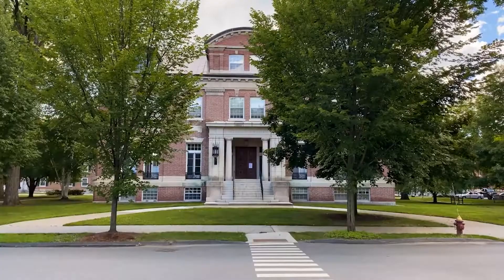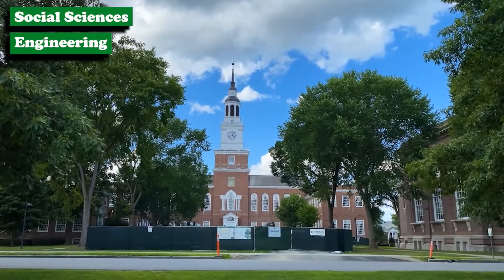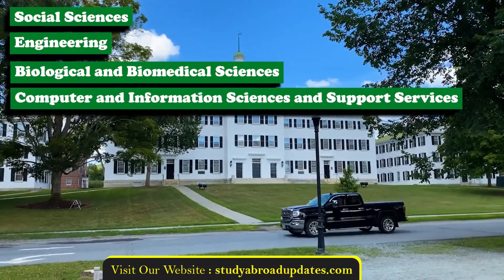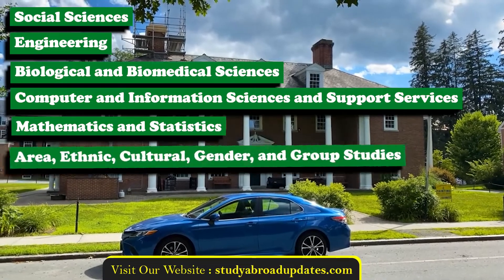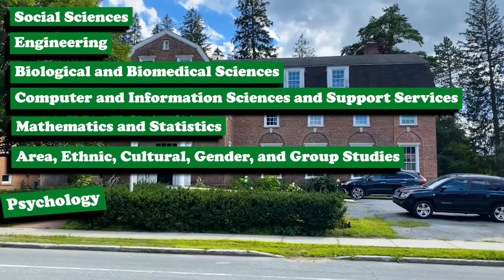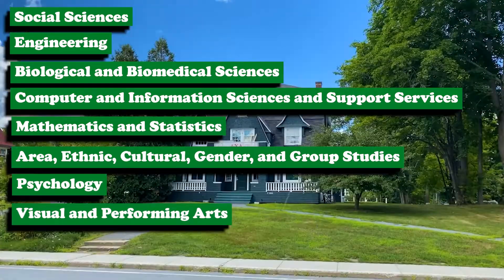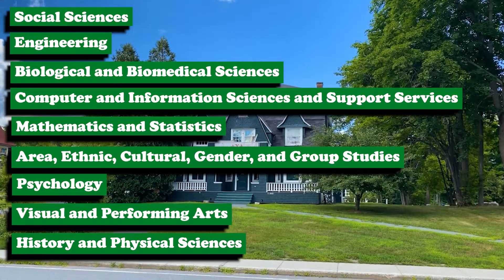The 10 most popular majors at Dartmouth are: number one, Social Sciences; second, Engineering; third, Biological and Biomedical Sciences; fourth, Computer and Information Sciences and Support Services; fifth, Computer Science and Statistics; sixth, Area Studies, Ethnic, Cultural, Gender, and Group Studies; and Psychological Sciences, Visual and Performing Arts, History, and Physical Sciences are also very popular.